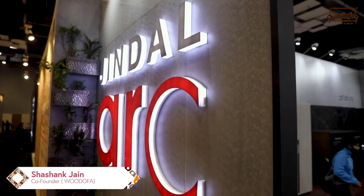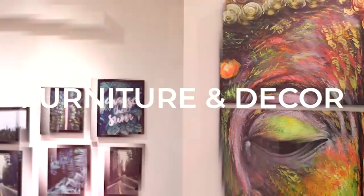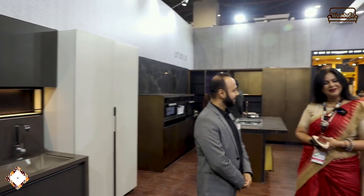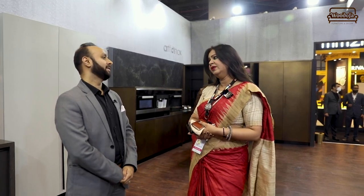Hi guys, I'm Shashank. Welcome back to my channel Vodofa, and today we are here at Jindal's stall in AceTech. This is Shubhra Bhatnagar — she's been working for Jindal Artinix for more than a year and primarily takes care of North, East, and Central India for infrastructure, plumbing, and kitchens.